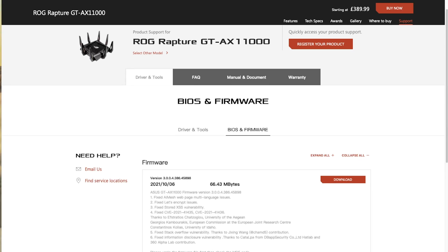Hi and welcome to a new video. In this video I wanted to go through the new update that I've just noticed has been released for our Asus Rapture GTX 11000 router. As we can see here, this was only released on the 6th of October 2021, so it was only a few days ago at the time of filming.